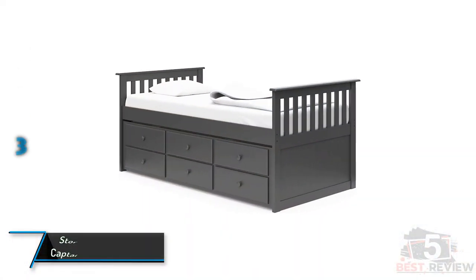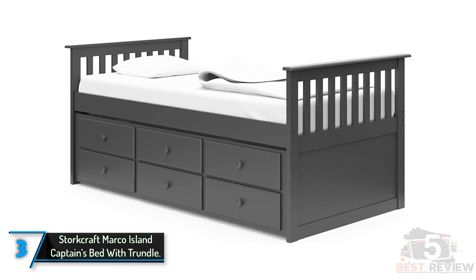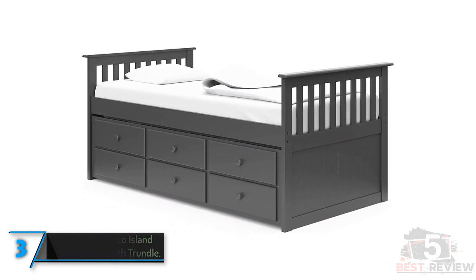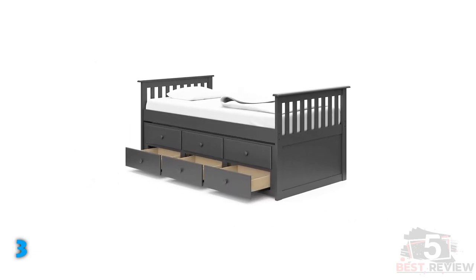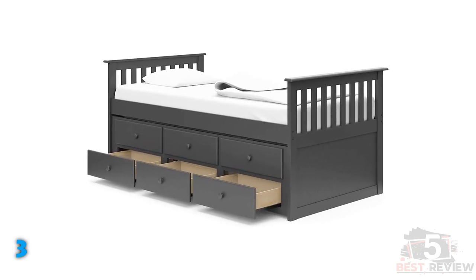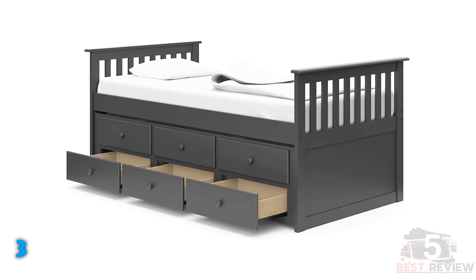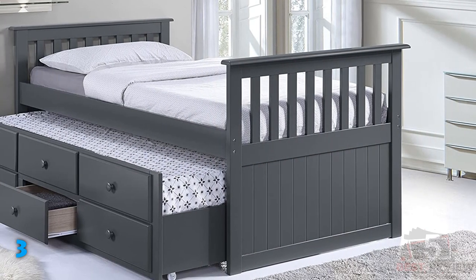The third product on our list: Stork Craft Marco Island Captain's Bed with Trundle. Trundle beds are excellent for children's rooms, facilitating slumber parties and allowing for overnight guests. This model is a captain's bed, and because there are drawers situated underneath the trundle bed, it has extra storage, making it perfect for small spaces. The frame is constructed from a combination of rubberwood solids, engineered wood, and wood composites.